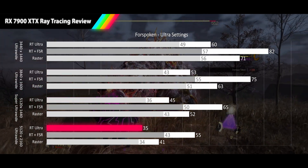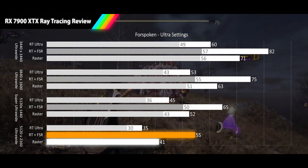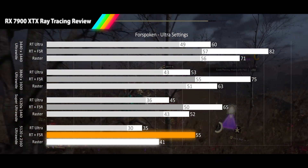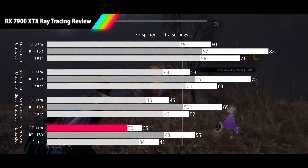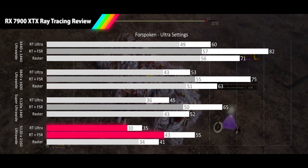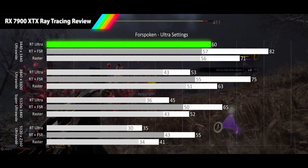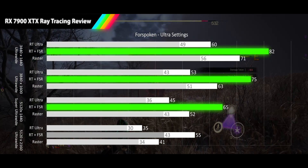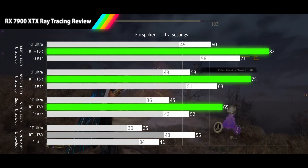At 4K ultrawide we see only 35 FPS for the average, a 15% dip from raster. For the first time we see our FSR results fall below 60 Hz, for a 55 FPS average, 16% better than raster. 1% lows are still tight though quite low for RT at 30 FPS, and our FSR 1% lows dip below acceptable range at 43 FPS. Without FSR, only the 1440p ultrawide provides a smooth gaming experience, but once FSR quality is implemented, all resolutions but 4K ultrawide are able to have a smooth gameplay experience in Forspoken.